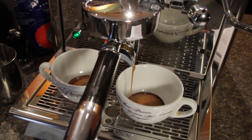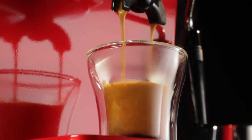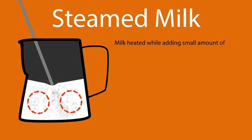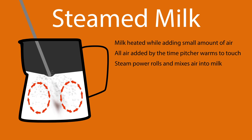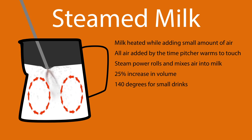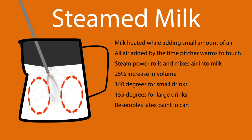Espresso is both the drink and the process used to extract that beverage from finely ground coffee under pressure. Steamed milk is milk heated while adding a small amount of air. While being heated, steam power mixes the air into the milk to form superfine air bubbles. Very little air is added so the milk increases in volume by about 25%.